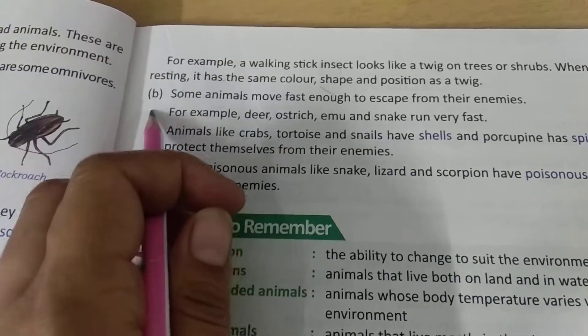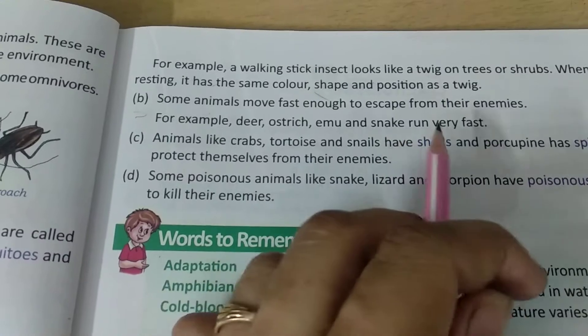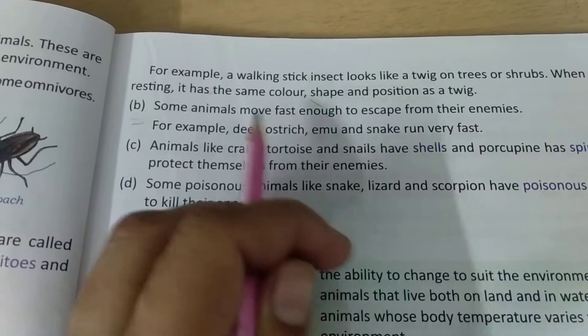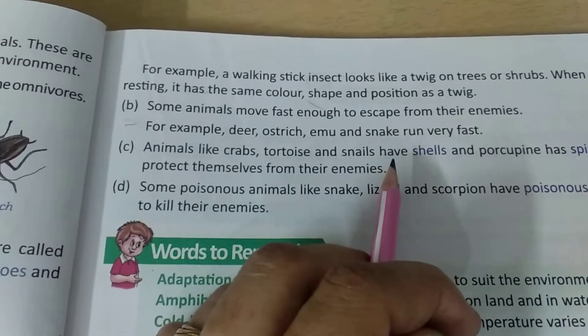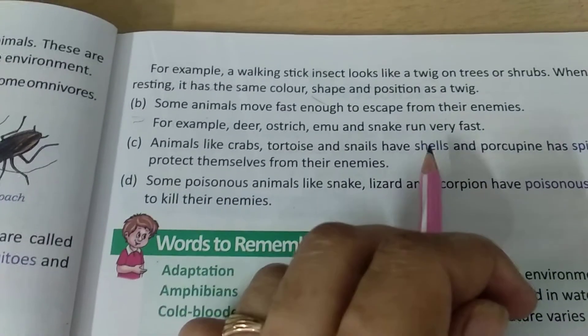Some animals move fast enough to escape from their enemies. They move very fast to escape. For example, deer, ostrich, and snake run very fast and in this way they escape from their enemies.